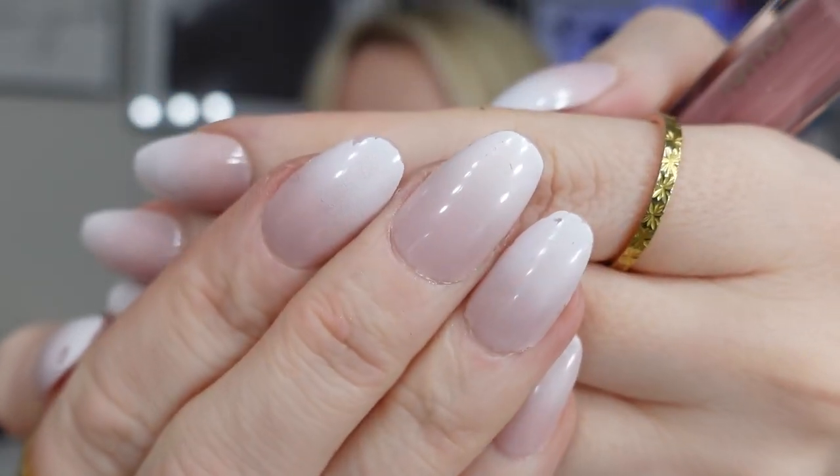My nails are awful. I put these on before the wedding - it was Saturday when I put them on - and look at how much they've chipped already. See the edges? They just really don't last, these ones.